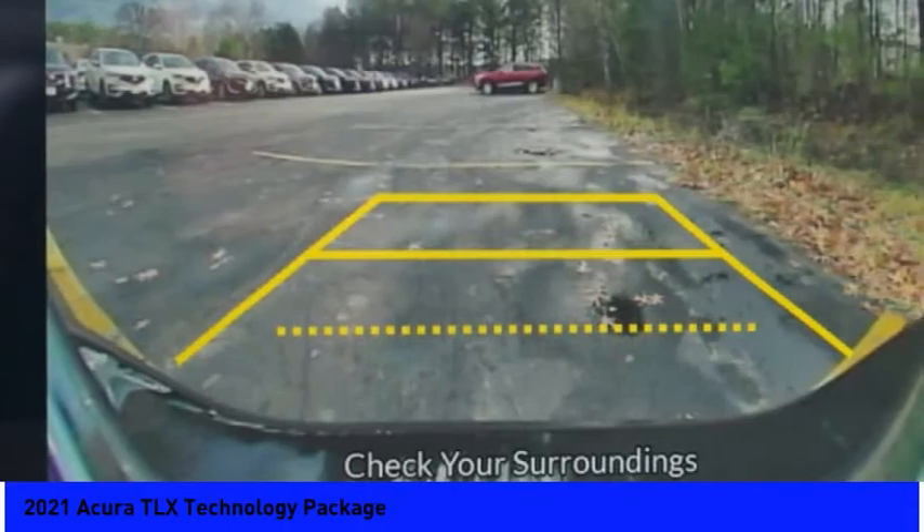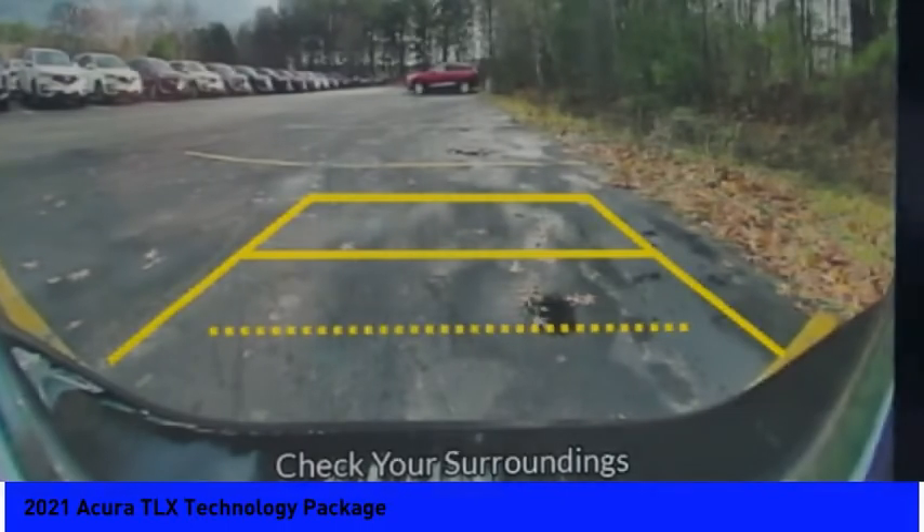Rear window defroster, navigation system, heated front seats. Come see the car for yourself.